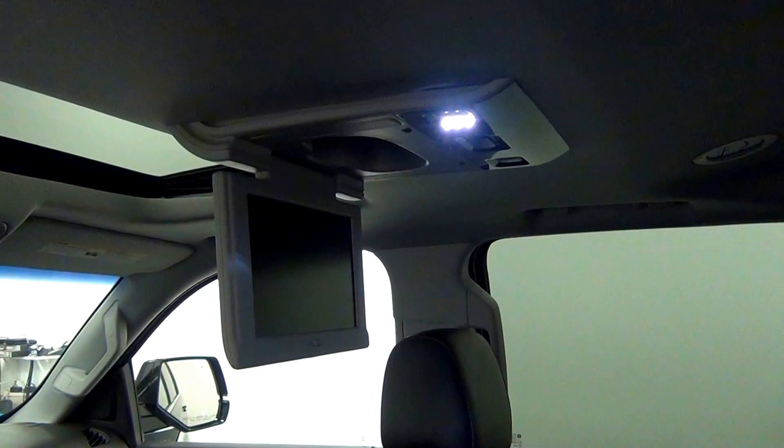The back. Forward and DVD player. Third row.